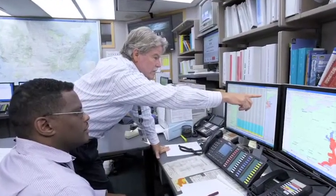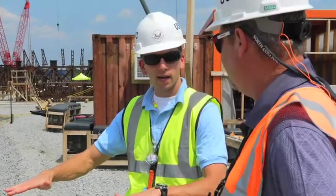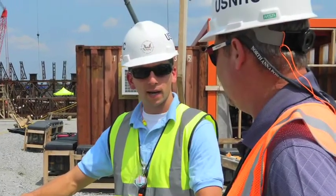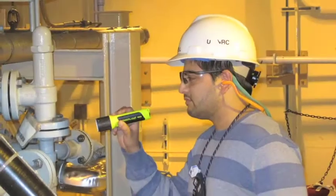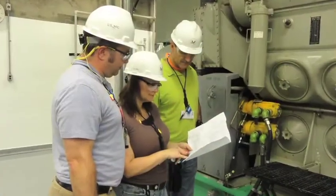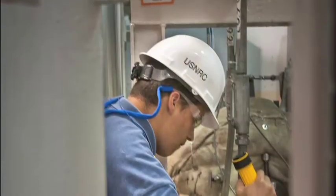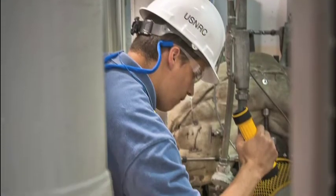NRC seismologists have worked closely with NRC inspectors, license reviewers, and others within the agency to apply the real-world lessons of Fukushima and North Anna to all other U.S. nuclear plants. That effort included NRC teams walking through the nuclear plants to look at important structures, systems and components, and determine if there were any potential issues with how that plant might fare during an earthquake.